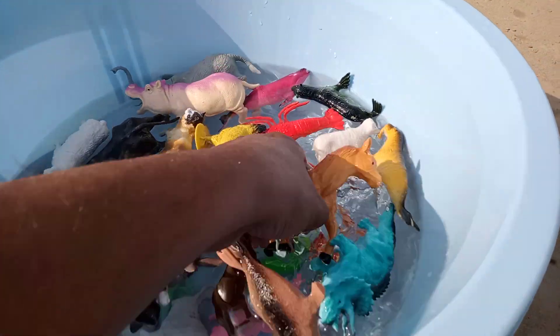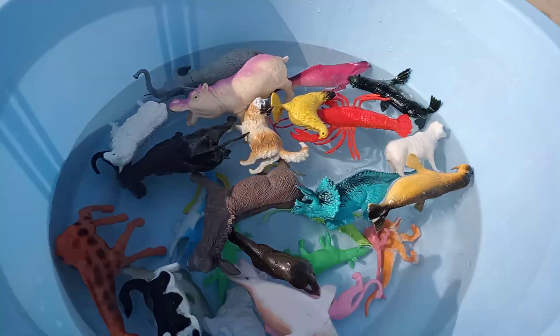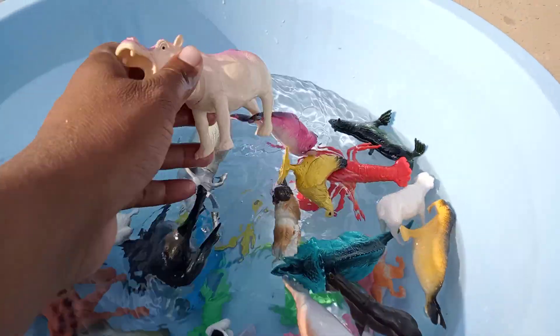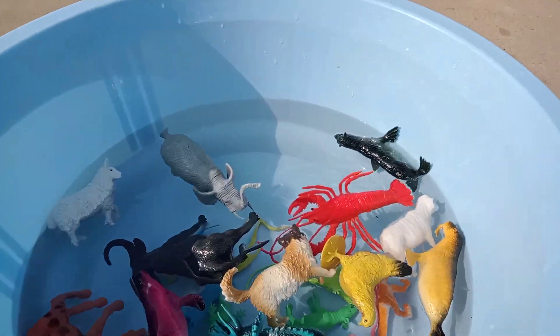Wow, beautiful guys — horse, amazing horse. Wow, so beautiful donkey guys. Wow, hippo, beautiful hippo.